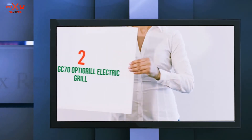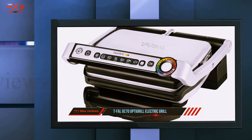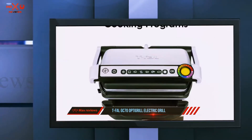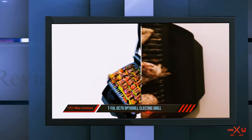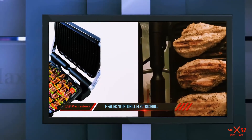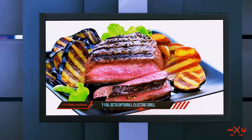Coming in at number 2: the T-FAL GC70 OptiGrill Electric Grill. The super smart T-FAL has new innovative technology that can make your cooking and grilling so much easier. Once you choose the type of food that you want to cook on the touch panel interface program control panel, the automatic sensor adapts to the thickness of the food on the grill to make sure that the food is cooked evenly.